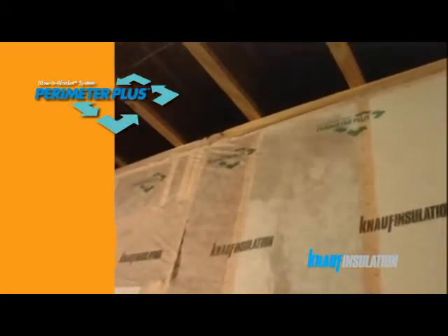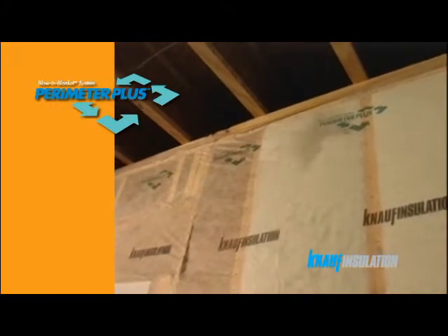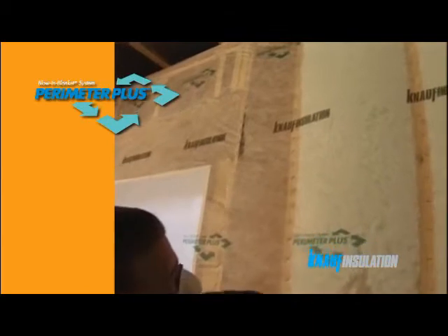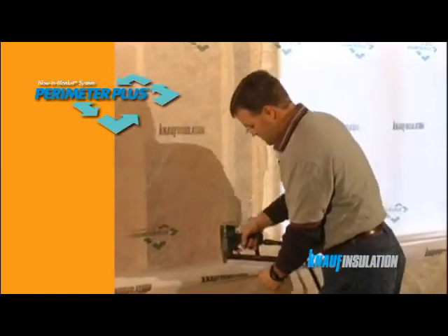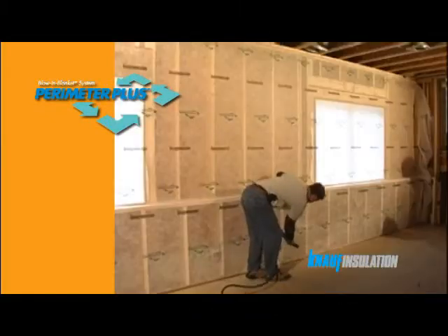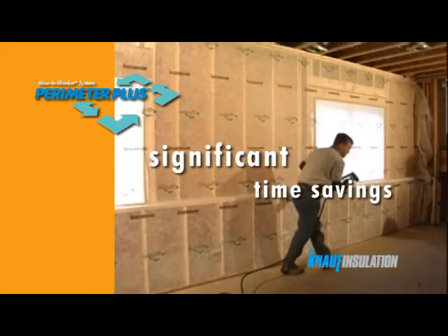Perimeter Plus offers contractors a new solution to insulation in domestic timber frame wall construction with exceptional thermal characteristics. The patented Bibbs blow-in barrier system is a fast and cost-effective containment skin that installs straight onto the timber frame, and this means significant time savings for installers.